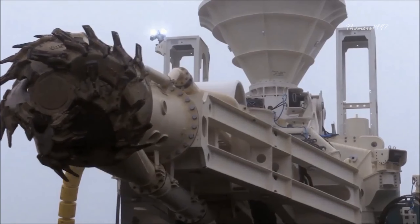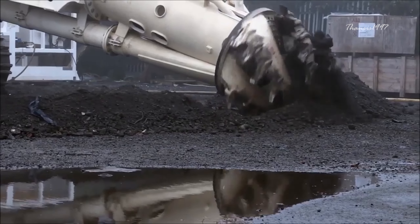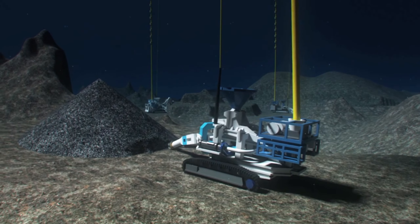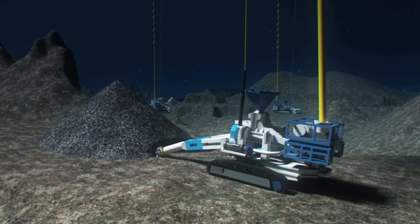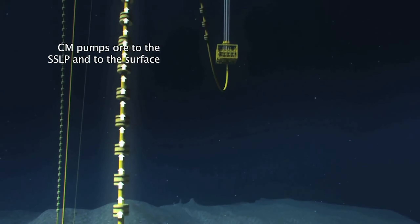The third robot, Super Sucker, came next to pump crushed rock and water from the seafloor to the production vessel on the surface. It was like an extremely overbuilt vacuum cleaner that could also mix the ore with water — otherwise, it would be impossible to pipe the mined minerals to the ship above.